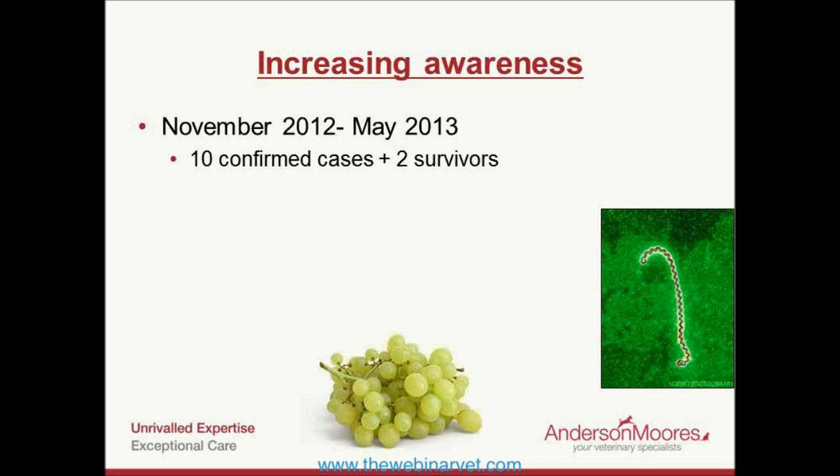We don't know for sure what the mechanism of hyperbilirubinemia is, but if we assume that the anemia in these dogs is related to a microangiopathic hemolytic anemia — red cells being damaged as they're forced past small clots in the blood vessels — then that might be the origin of the hyperbilirubinemia as those red cells are damaged.